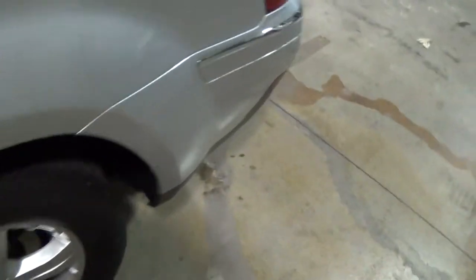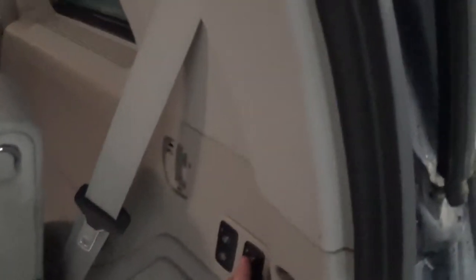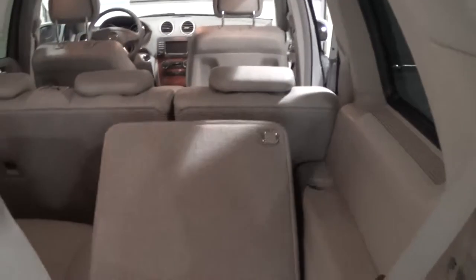Very clean seats — not a lot of dirt on them, well maintained. Coming around here, this third row is power folding; the button is over here.